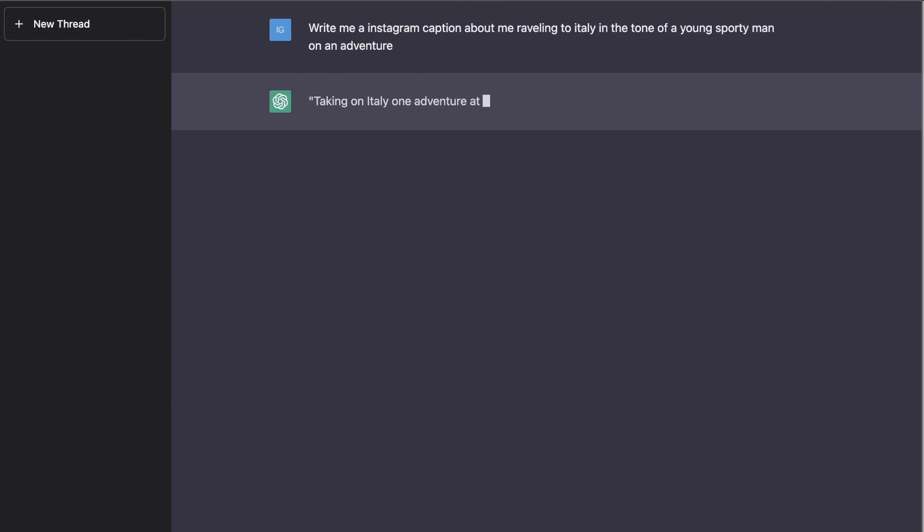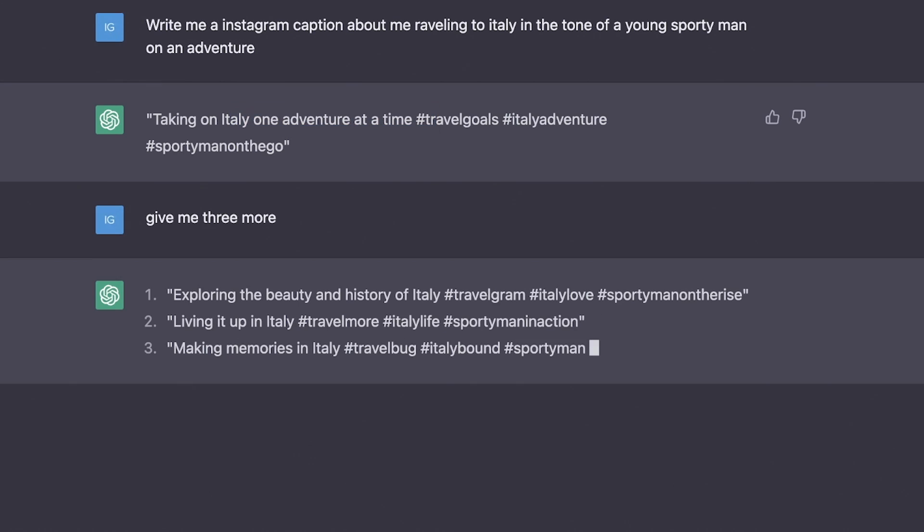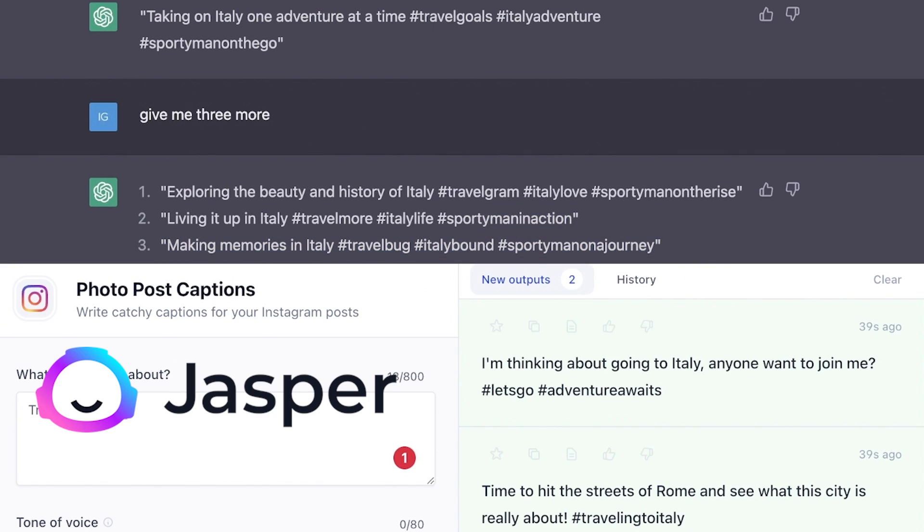Let's see what ChatGPT gets us as opposed to Jasper here. ChatGPT gives us: 'Taking on Italy one adventure at a time.' And honestly, the ChatGPT ones are so generic that I really prefer the Jasper ones here. In this case, Jasper wins. So I guess it really depends on your prompt.